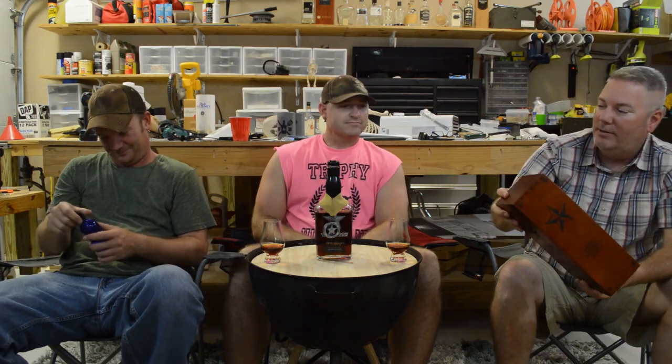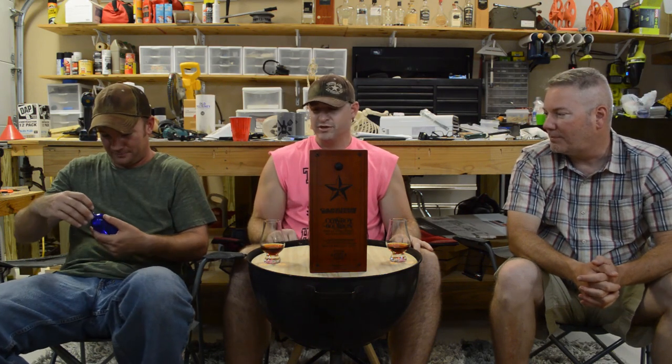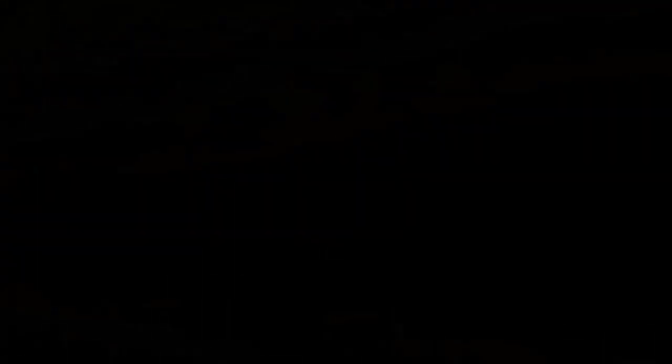Hi, everybody. We have Michaela off camera. That's good stuff. We're dropping. Welcome to Whiskey Wednesday. This is Ryan, he's your cook. This is Evan, the neighbor. And again, we have Jeff.